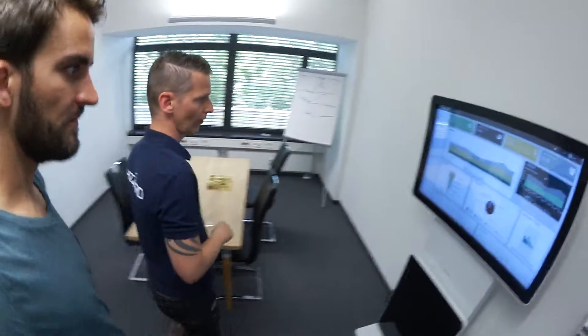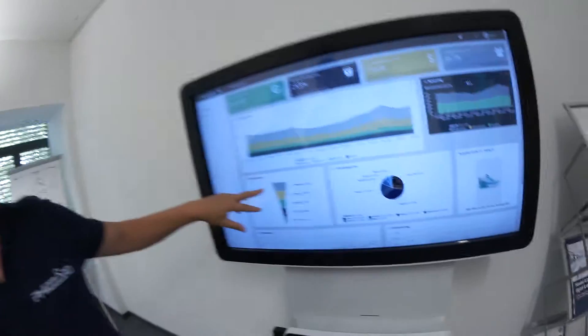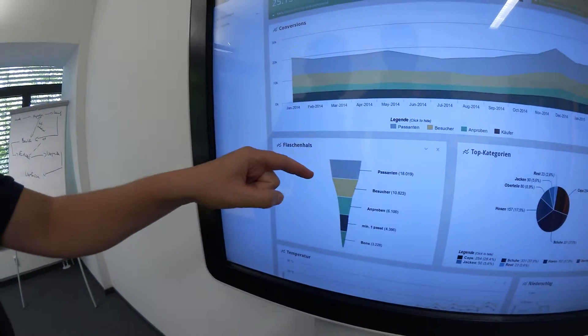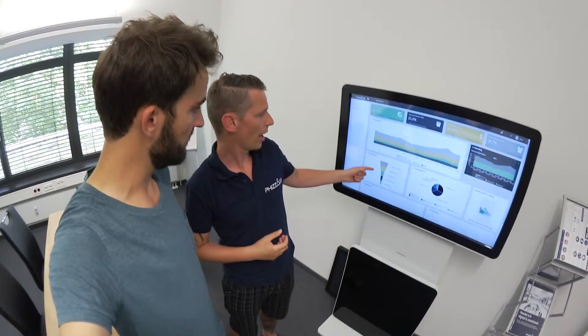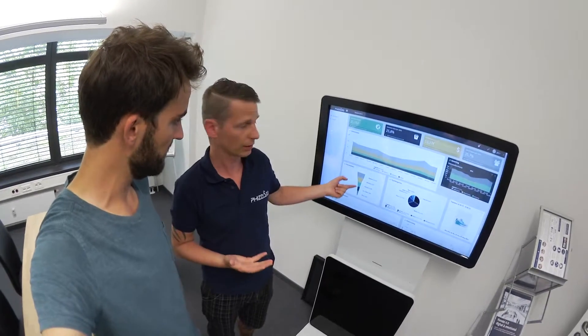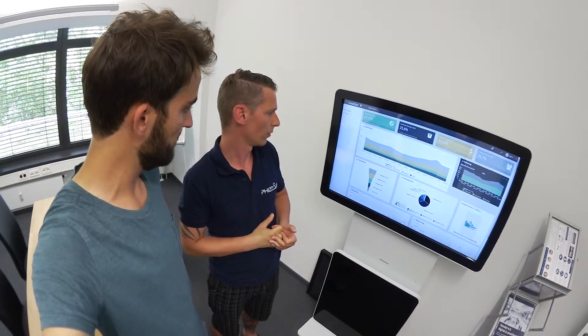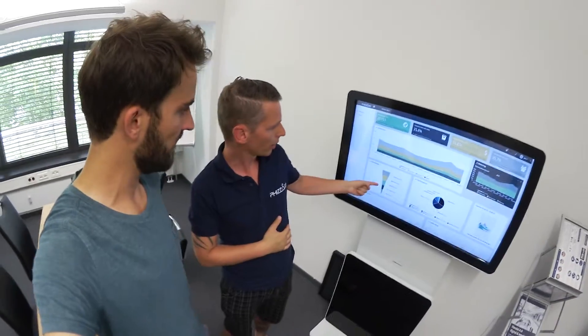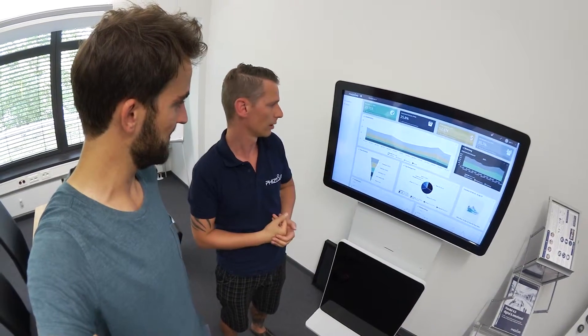You also help offline stores with analytics. We track the whole customer journey in store, which means we track how many visitors the store has, how many of those visitors were in the changing room — indicating whether the articles were attractive or not — and how many customers found articles that fit. This addresses the main issue of bounce rates in store. We also track how many customers who found a fitting article actually bought something, so retailers can continuously and systematically improve their business.